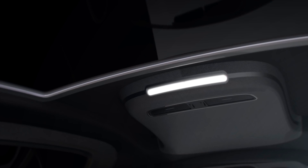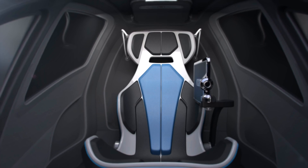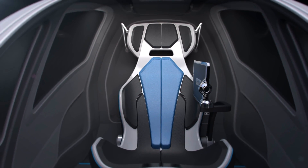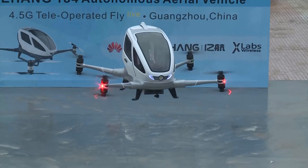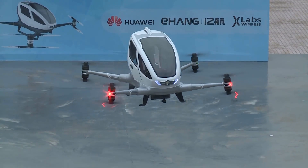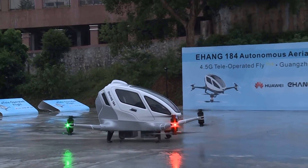The Ehang 184 drone won't come cheap. It's expected to cost between $270,000 to $370,000 Australian. It's called the Ehang 184 because it carries one person, has eight propellers and four arms. Sometimes an obvious name is a good name.